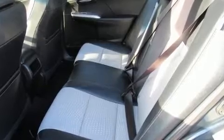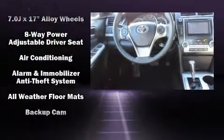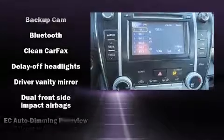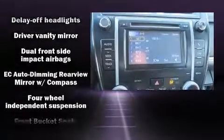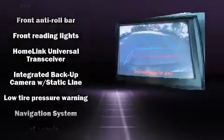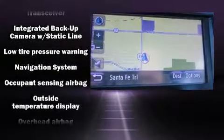Toyota ensures the safety and security of its passengers with equipment such as dual front impact airbags, front and rear side impact airbags, ignition disabling, and four-wheel disc brakes with ABS. Various mechanical systems are monitored by electronic stability control, keeping you on your intended path.